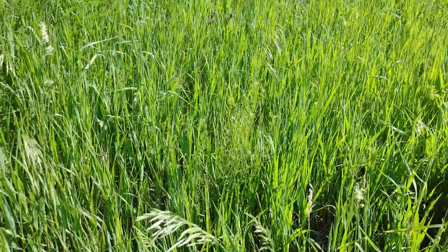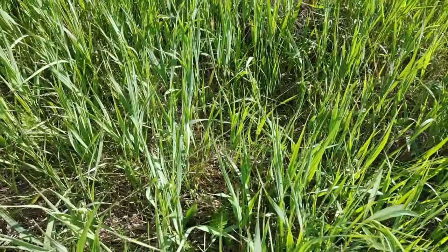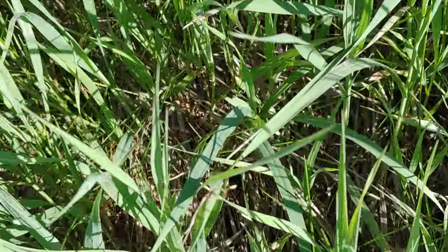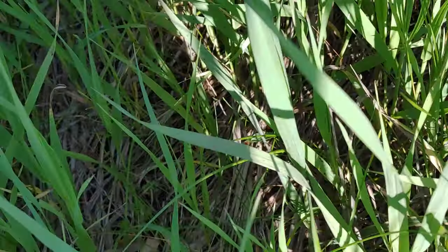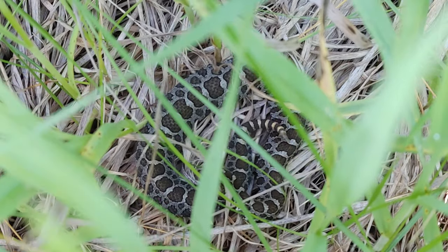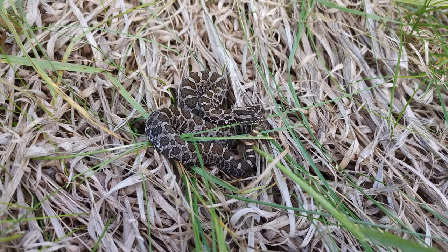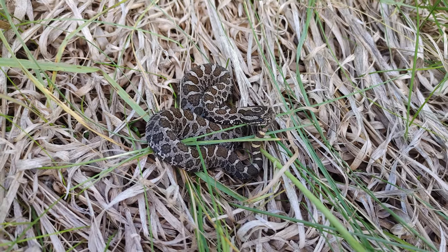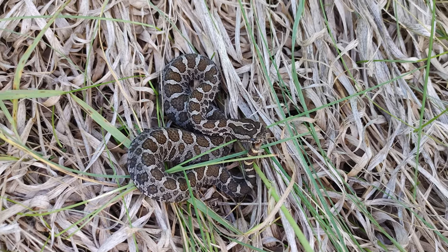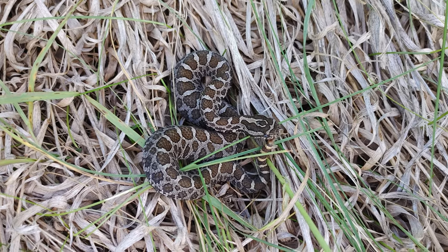This is just getting insane now. The conditions aren't even that great, and Nick just walked up on number four. It's small, but it's gorgeous. Tiny little guy — look at that cute little thing. That's awesome. Here's another look at that little yearling Massasauga. Nick thinks it's most likely one of last year's neonates. What a gorgeous little snake — probably had a fresh shed recently, got a little bit of food in its belly. It's just a really healthy snake. There's no shortage of food in this meadow.